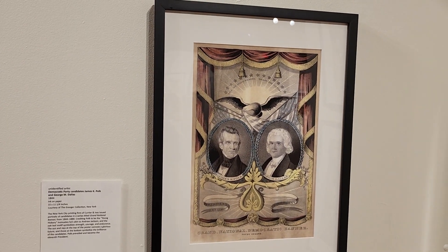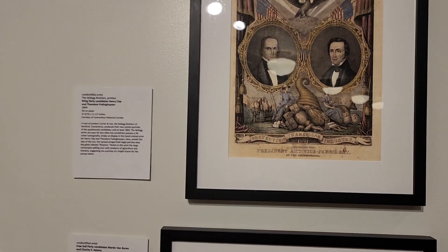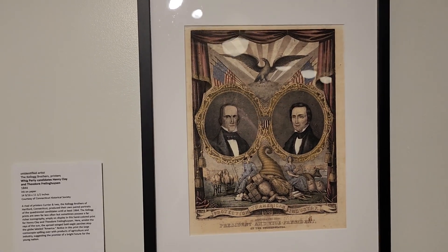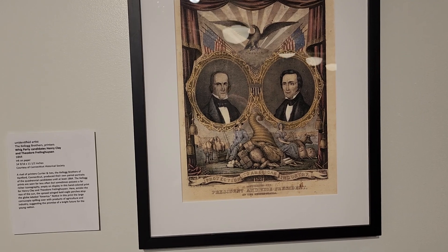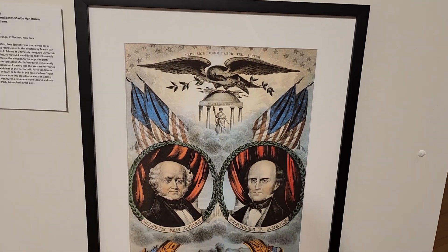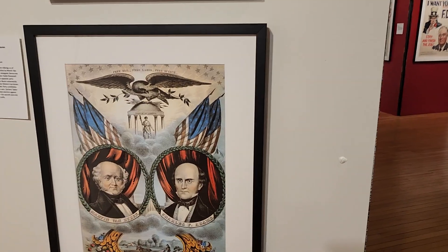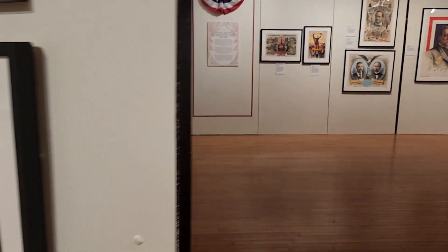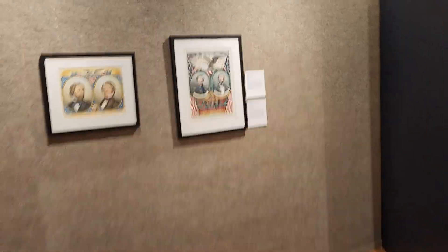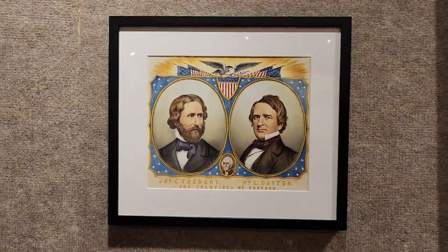Here we have Democratic Party candidates James K. Polk and George Dallas in 1844. More 1844 — we have the Whig Party candidates, Henry Clay and Theodore Frelinghuysen. And then in 1848, we have the Free Soil candidates Martin Van Buren and Charles Adams. We're seeing a lot of the same things: the Eagles, two men, their pictures shown very debonair, lots of American flag imagery.